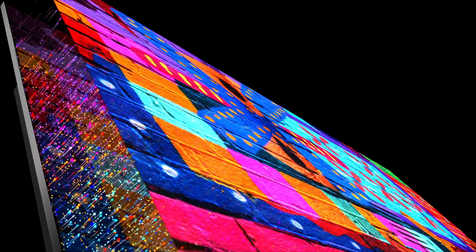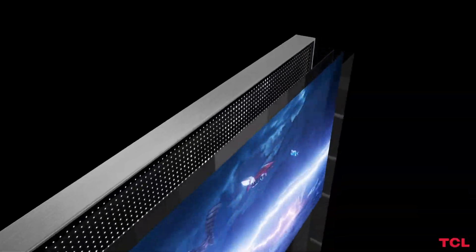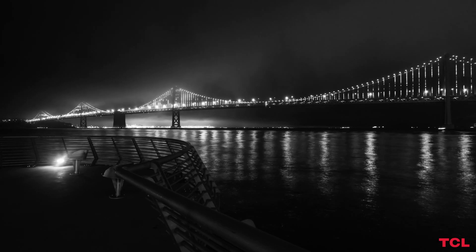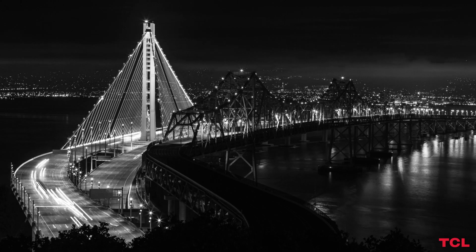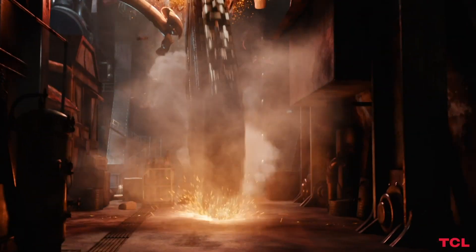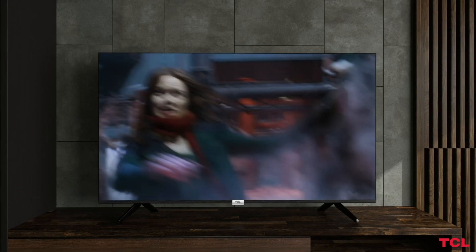The combination of QLED color performance, thousands of high-performance mini LEDs in the backlight, and our renowned contrast control zones means inky deep blacks, spectacular HDR highlights, and rich colors. The mini LED is sure to please even the most avid home theater enthusiasts.